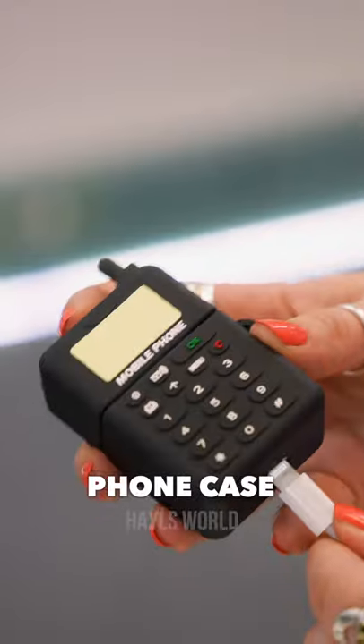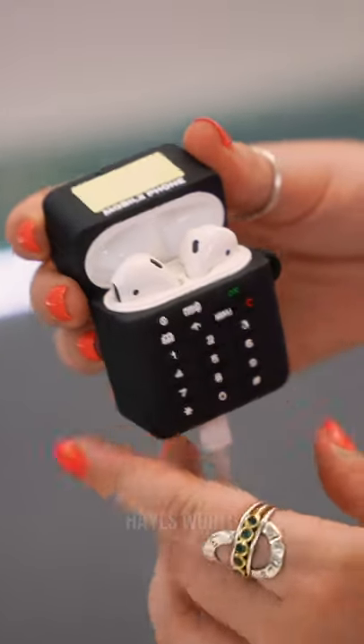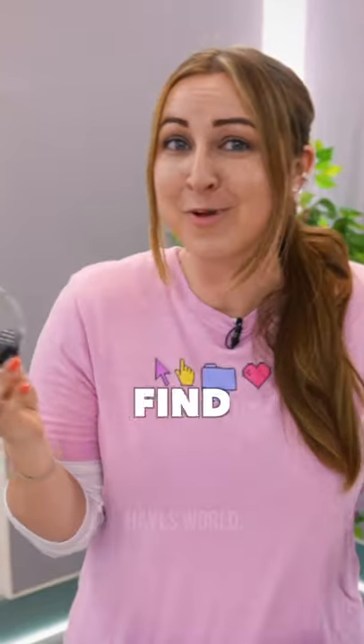Number five, the phone case. The funny thing is, you charge your AirPods like you would a normal phone, and it even makes a ringing sound when you use your AirPods.